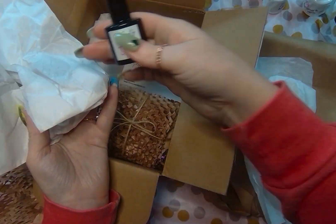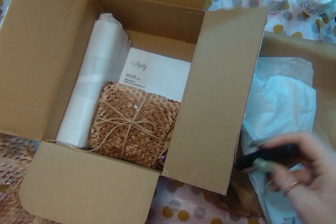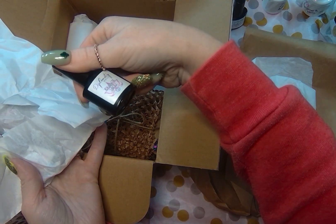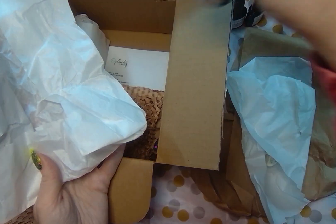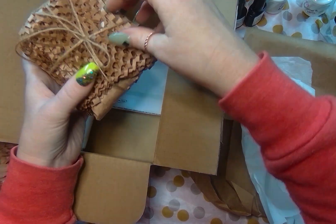They also have a set on their website where instead of a dip liquid top coat, you can actually go with a gel top coat. I went with the dip liquid top coat because I think I have a gel allergy, so just to keep me safe, I went with the dip liquid. I'm excited to try that out.